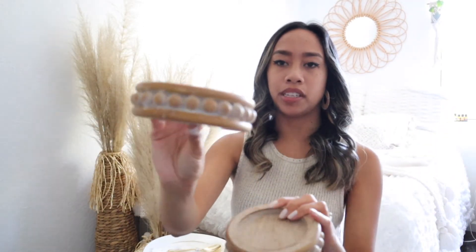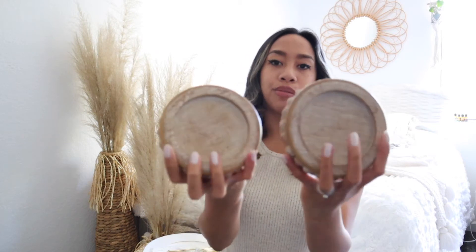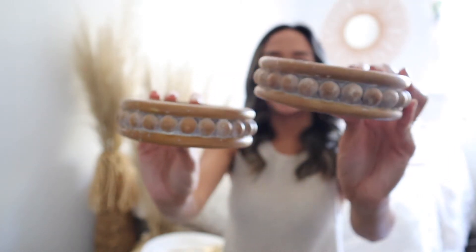These candle holders were kind of expensive but I wanted them — they're going to go on top of the table with a big thicker candle on top. These were $14.99 each but I got one of them for 40% off because you can use a 40% off coupon on a full priced item. I kind of splurged on these ones because I just couldn't pass them up — they go with our vibe.